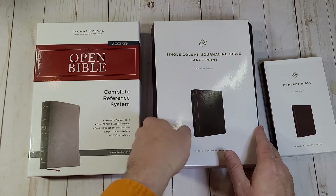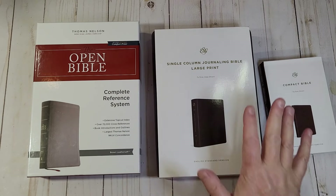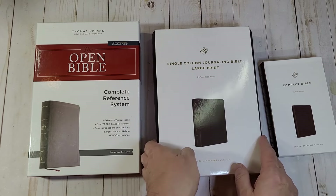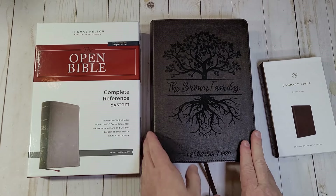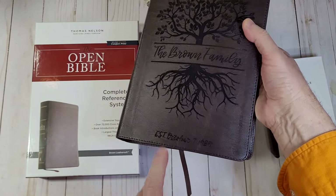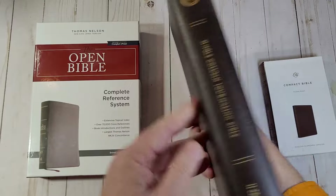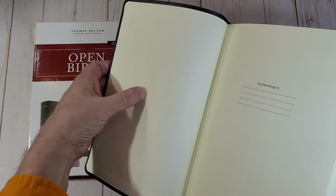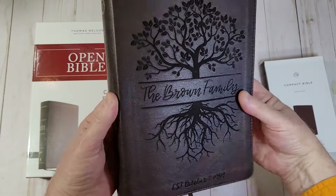They will laser etch custom designs, so you have your choice of a lot of different options. They were interested in sending me three Bibles to look at. The first one was a single column journaling Bible, large print edition from Crossway in ESV. This one is designed specifically for weddings and families. They have a family tree, the family name, and then the established date. That looks amazing — it is laser etched onto this Crossway Bible. That imitation leather just looks awesome, and as you can see, it doesn't harm the liner in any way. It looks sharp and consistent. That is an excellent design.